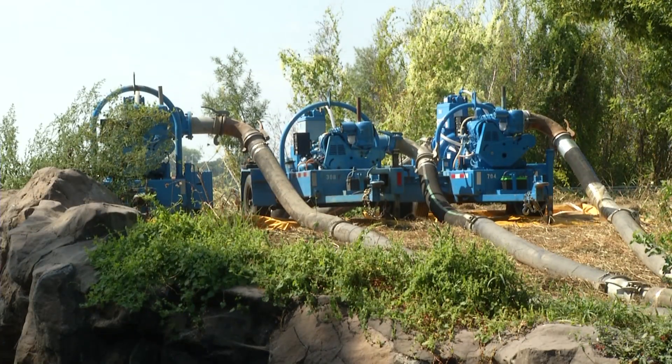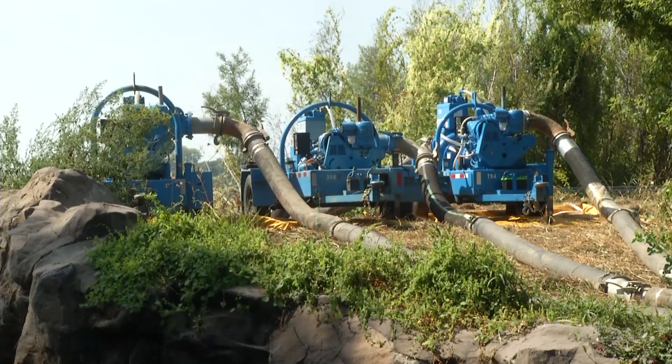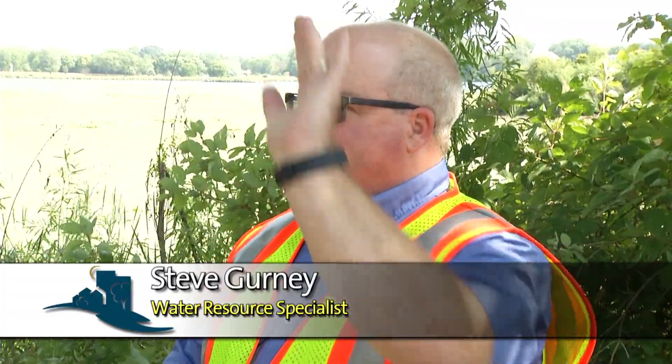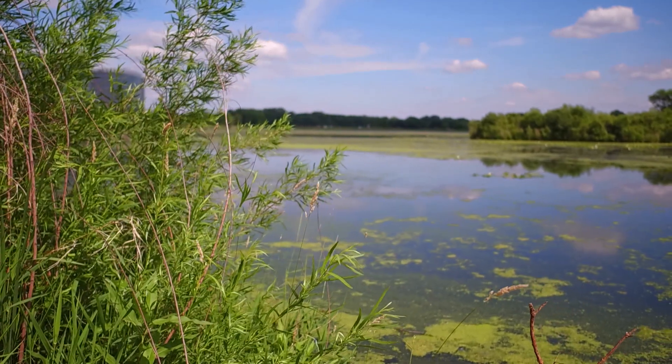Tell us where we're at with this project. Well, we started drawing down the water on Tuesday with the pumps. We fired up the pumps and they're putting a berm over in the inlet channel south of 84th Street, and that's going to hold the water back in the wetlands on the north side of 84th Street. So Steve, remind folks why we're doing this project.